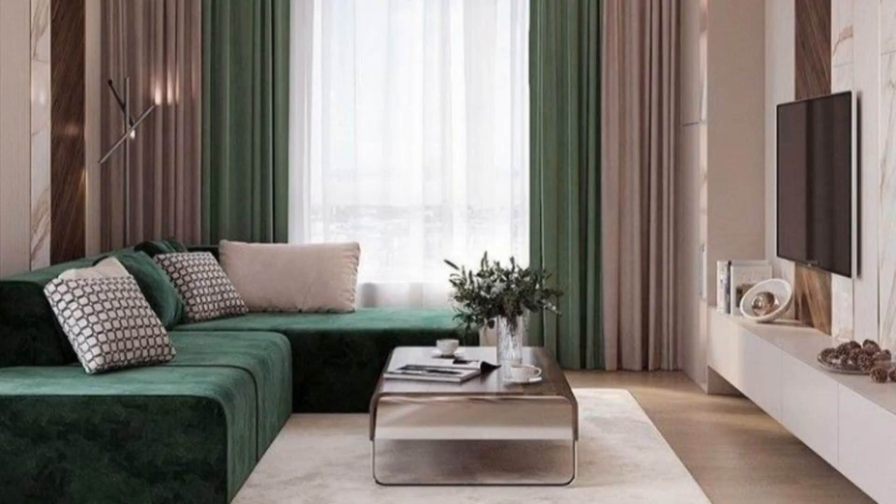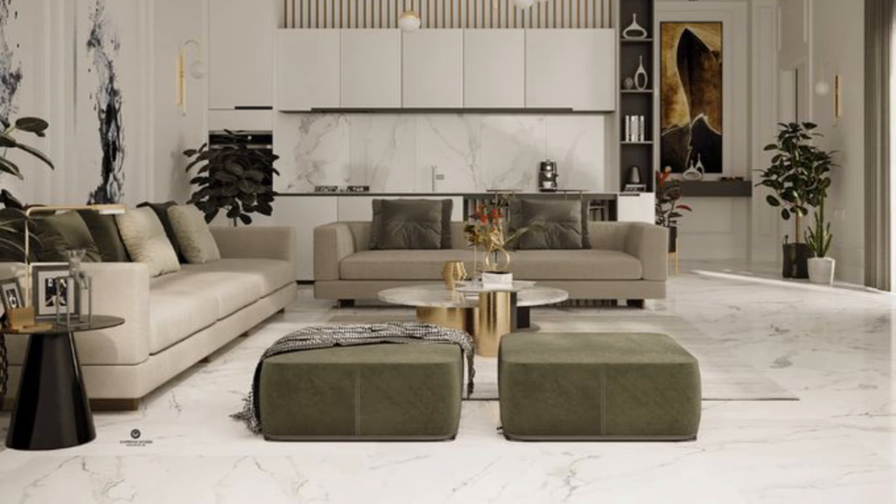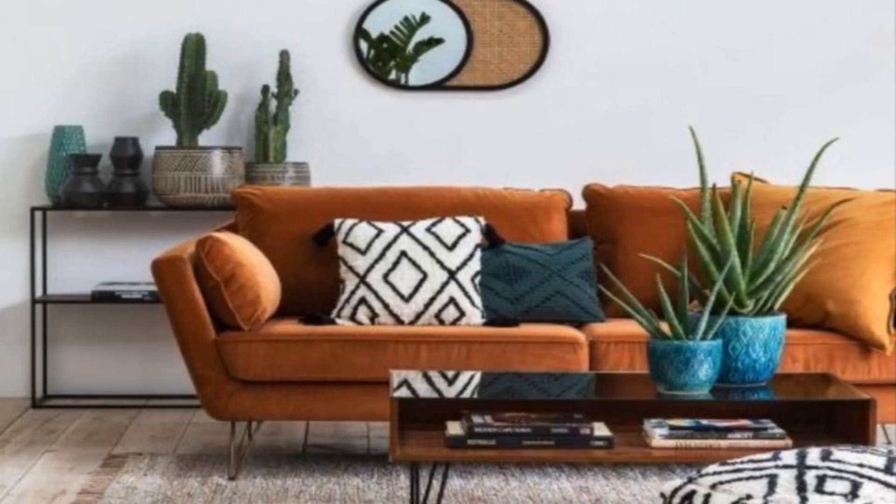A Country Tale: This classic country style scheme is made relaxed and informal with a squashy sofa and chairs. Neutral colours and natural textures, with a gilt framed mirror and glamorous table lamps, add a touch of elegance to this look.